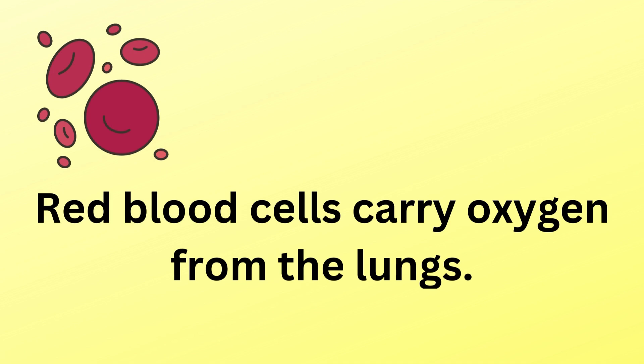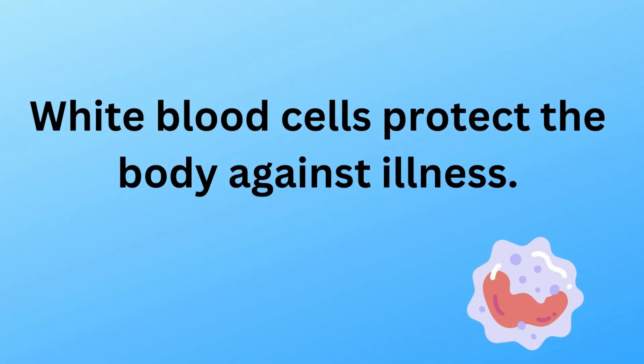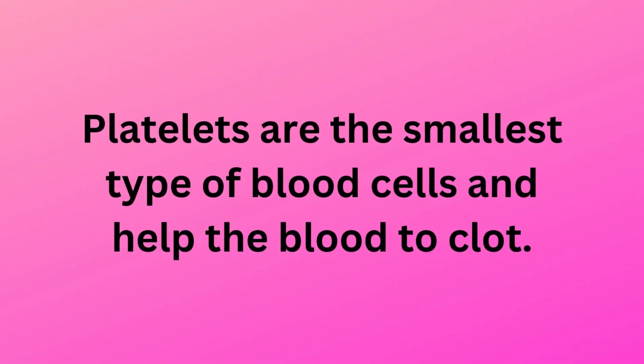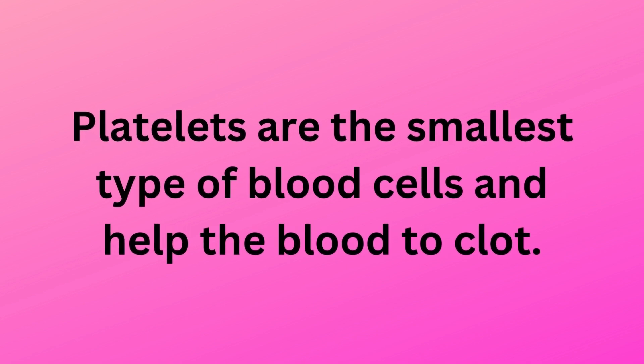Red blood cells carry oxygen from the lungs. White blood cells protect the body against illness. Platelets are the smallest type of blood cells and help the blood to clot.